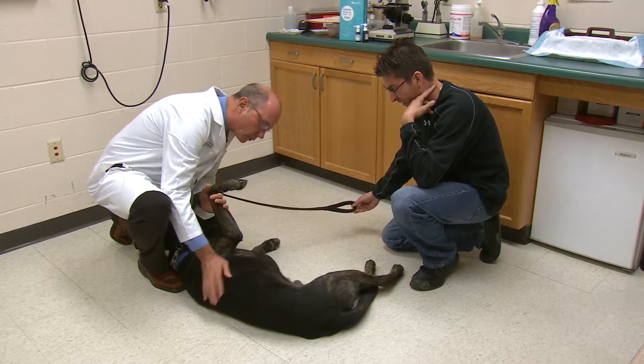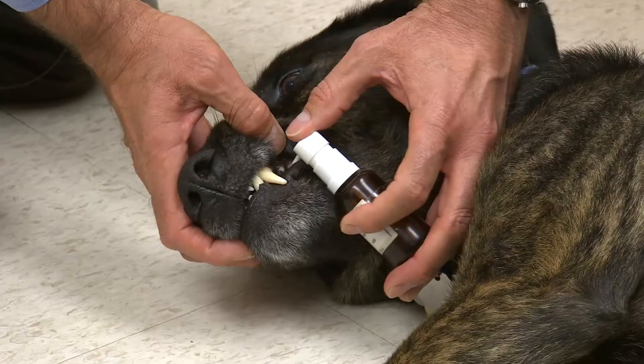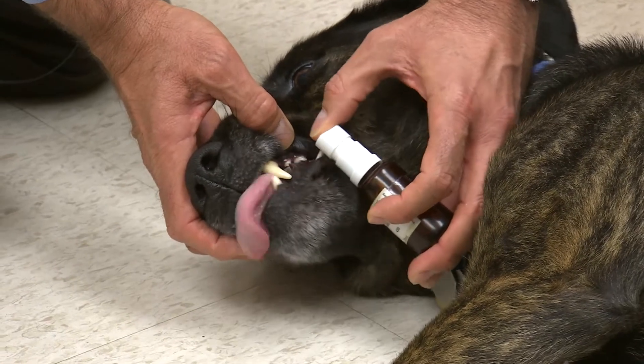Traditionally, allergy shots are used to treat dogs. Now, for pet owners not fond of needles, new oral allergy drops can be as effective as injections.